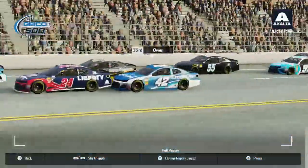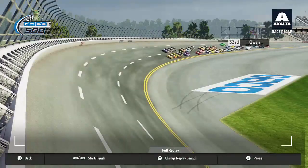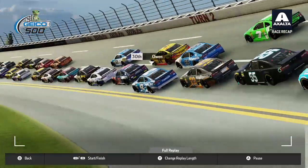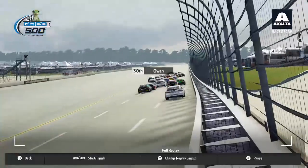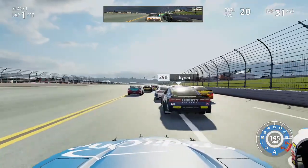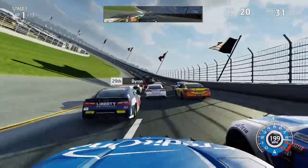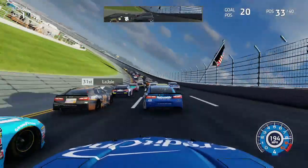Hopefully we can manage to use the inside line to our advantage — that's kind of how you work your way to the front at a plate track in this game: just run the bottom and you will eventually cycle your way forward. We really had to rely on the draft in this race because even with a full custom setup, this car was still slower. If you put me in a drag race against a three-star car I would still get outbeat, even though I'm in a five-star team, which makes zero sense.